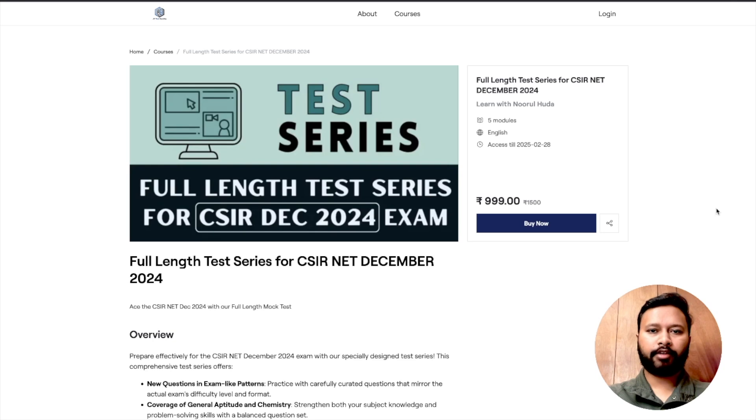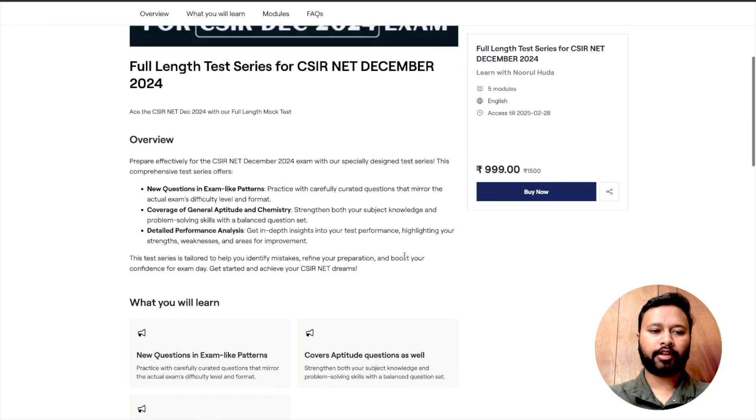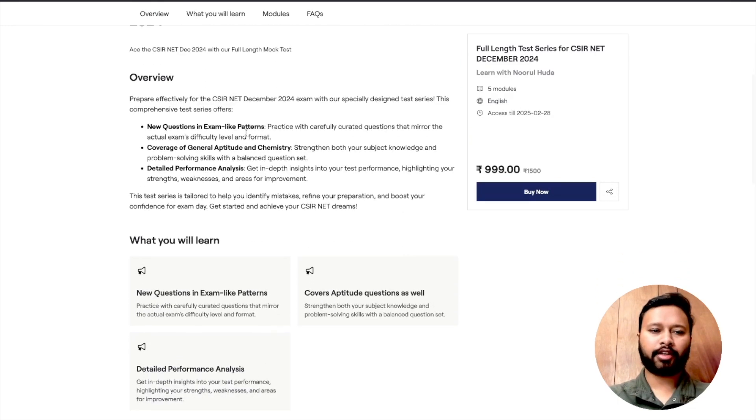This way, this particular mock test is going to help you solve and tackle new types of questions, give you an exam-like interface, and prepare you for the upcoming exam. In the next few minutes I am going to show you how it looks on the screen, how it looks on the laptop, and give you a demo of this particular mock test — how you can purchase it and what are the key points of it. Let's look at the computer screen now.